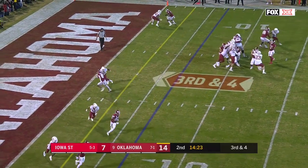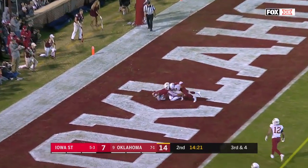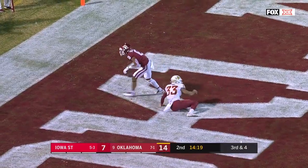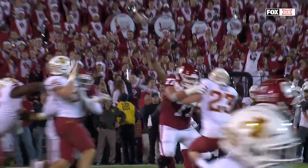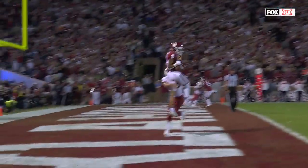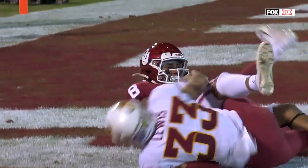Third down and four. Hurts facing pressure, lofting it to the end zone — jump ball and a touchdown. Trajan Bridges, the true freshman who hadn't had a catch over the last three games, gets one here for a score.